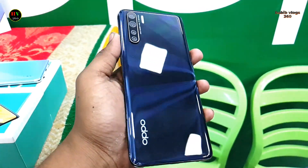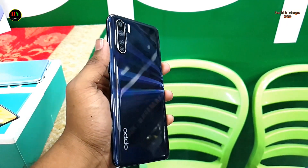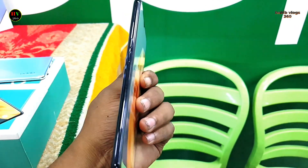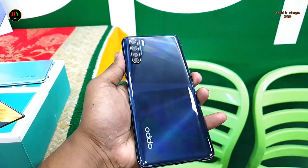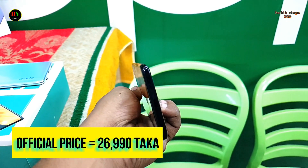The front glass is Gorilla Glass 5. Phone available duty colors are Red, Lightning Black, and Unicorn White. The phone has 5W/30W fast charging. The official price is 36,000 BDT.